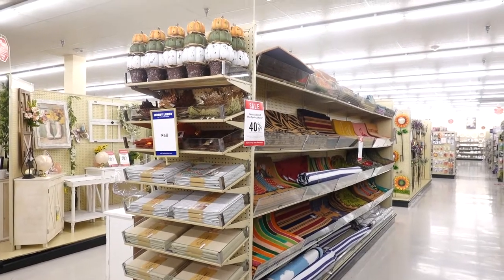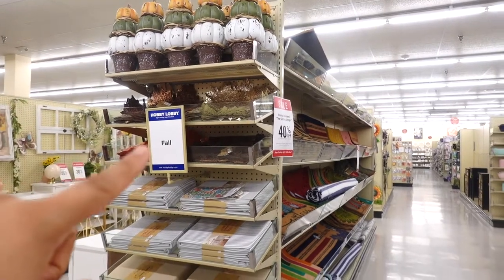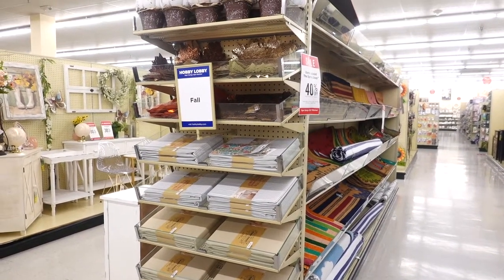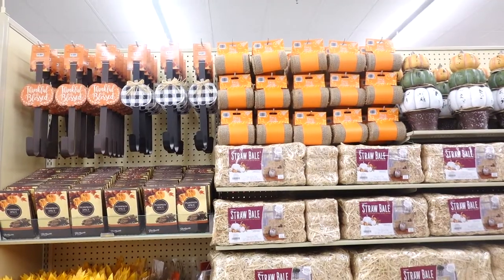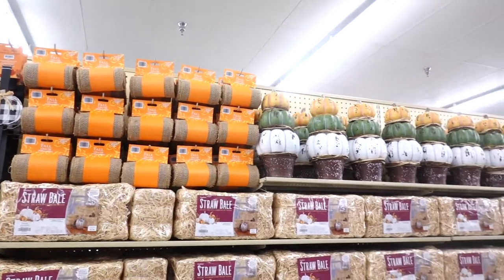Do my eyes deceive me? I spot fall décor! Oh my god — I see little pumpkins and little leaf placemats. Oh my goodness, it's almost that time! Yes, they do have some fall stuff, and today is actually Cinco de Mayo — May 5th — and oh my god, they have it. I can't believe it, I'm speechless!